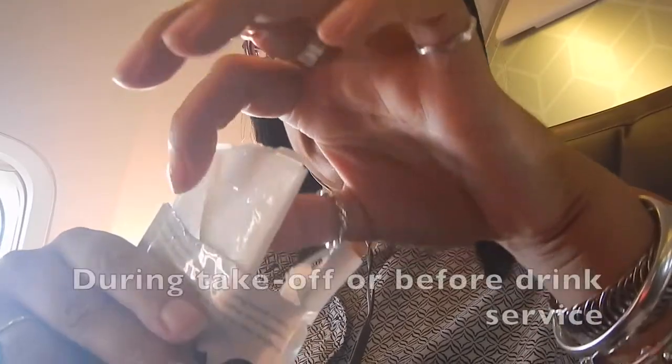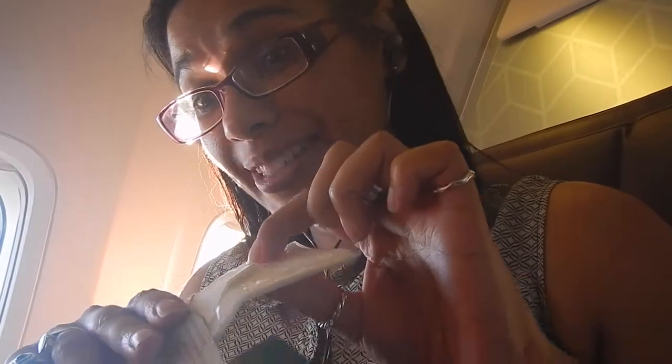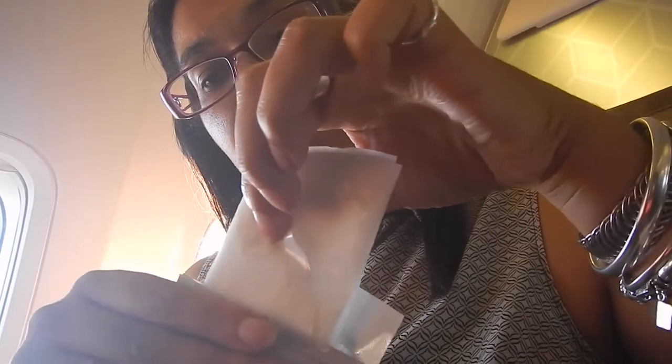Hi travellers, I'm Anne's daughter Liliko and welcome back to my channel. In this video I'm showing my in-flight pamperings. This is how I keep hydrated on board and I recommend it for you.